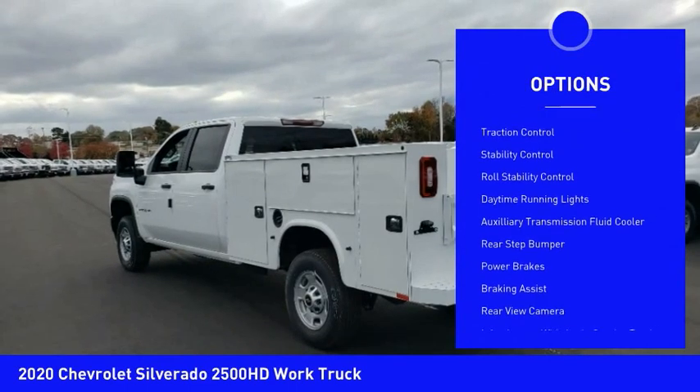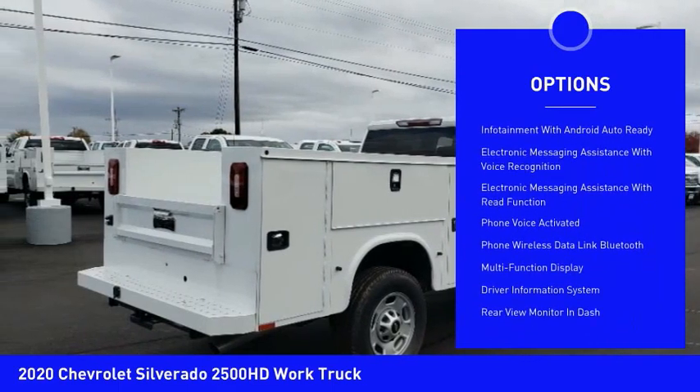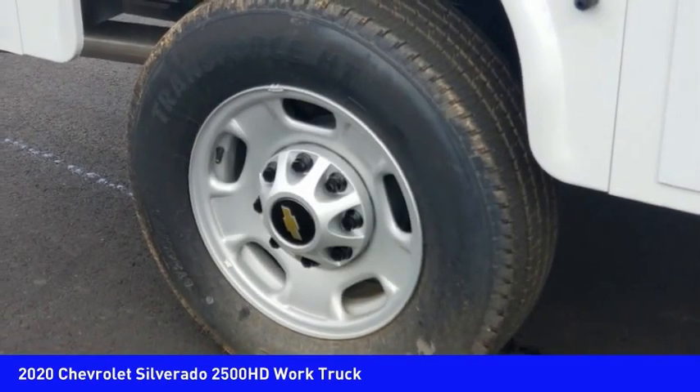Power windows with safety reverse, traction control, stability control, roll stability control, daytime running lights, auxiliary transmission fluid cooler, rear step bumper, power brakes, braking assist, rear view camera.